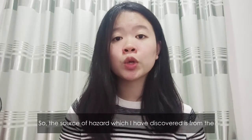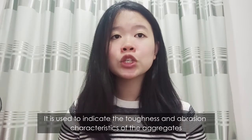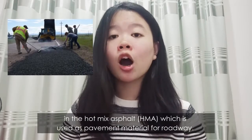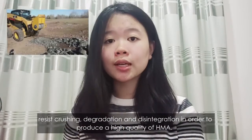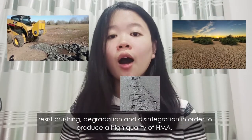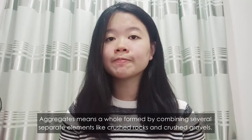The source of the hazard which I have discovered is from the Los Angeles abrasion machine. It's used to indicate the toughness and abrasion characteristics of the aggregates in the hot mix asphalt, which is used as a paving material on the roadway. This is important to ensure that the aggregates are able to resist crushing, degradation, and disintegration in order to produce a high quality of hot mix asphalt. Aggregates means a whole formed by combining several separate elements like crushed rock and crushed gravel.